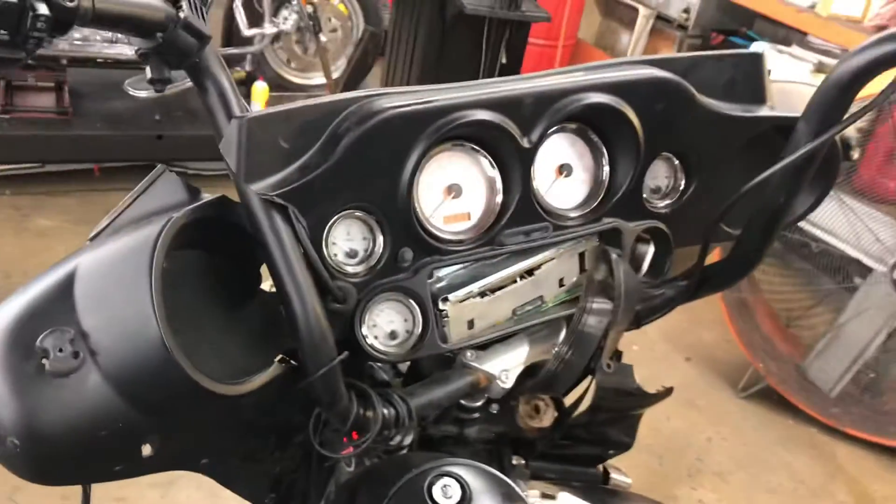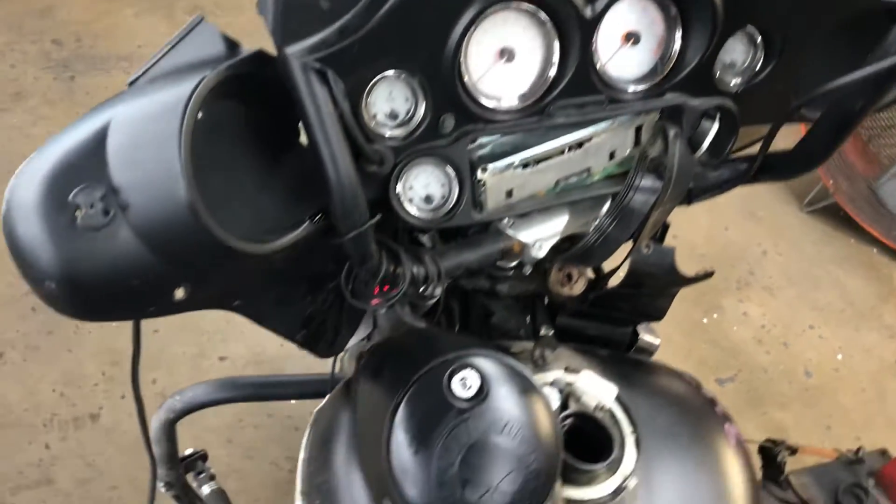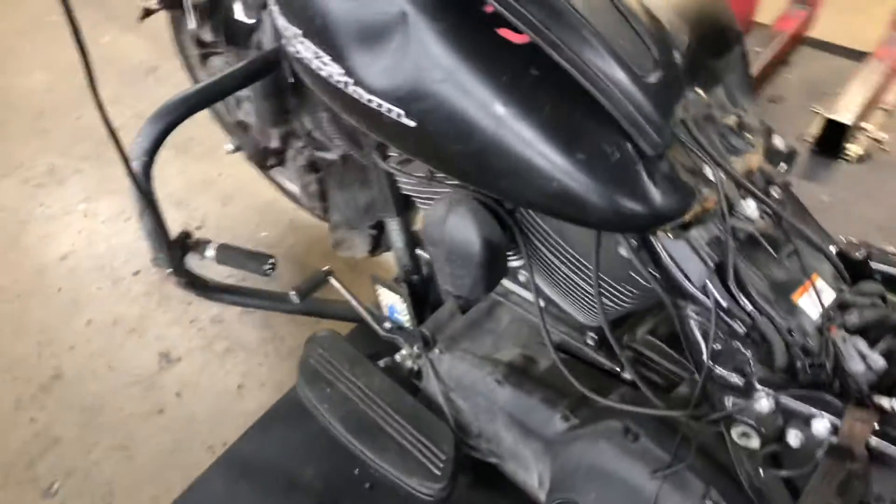Indicator lights for this bike are not working. This unit has a working horn.